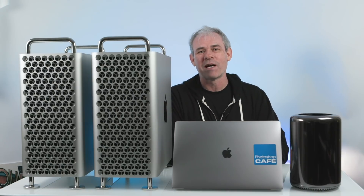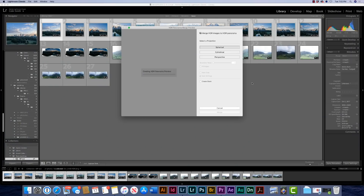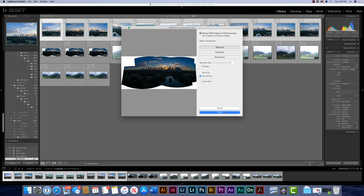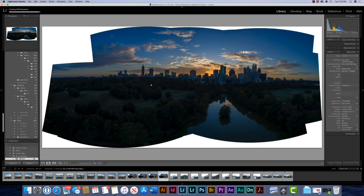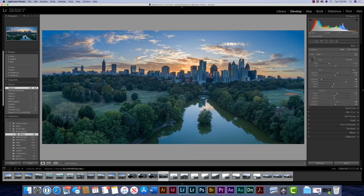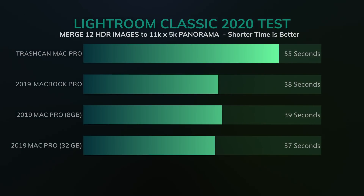Next we're going to look at Lightroom Classic, specifically creating large HDR panoramas. I've already created 12 HDR photos, each with a five-photo bracket — 30 photos in total. We're going to merge these into a panorama at 11,000 by 5,000 pixels. The Trashcan Mac Pro came in at 55 seconds. The MacBook Pro at 37.75 seconds, beating the Mac Pro 8 gig at 39 seconds. The fastest was the Mac Pro 32 gig at 37 seconds.